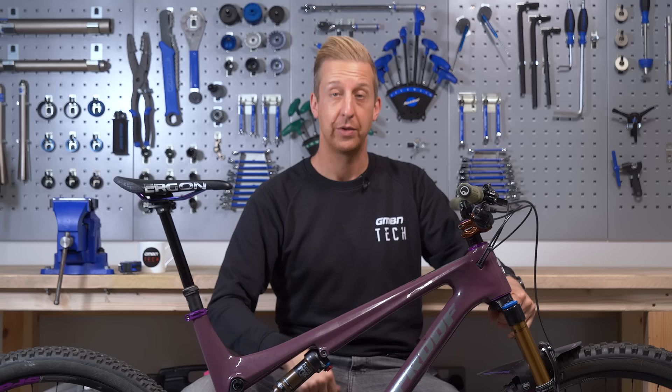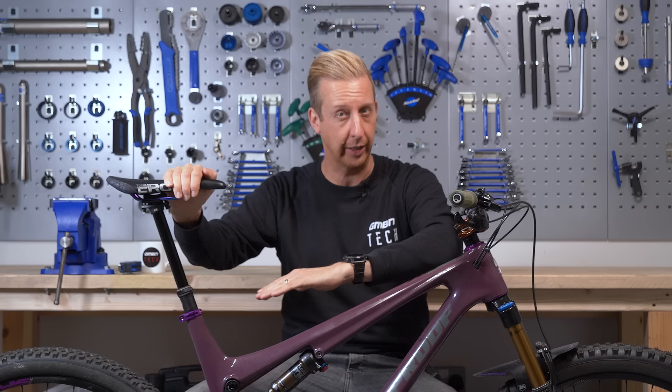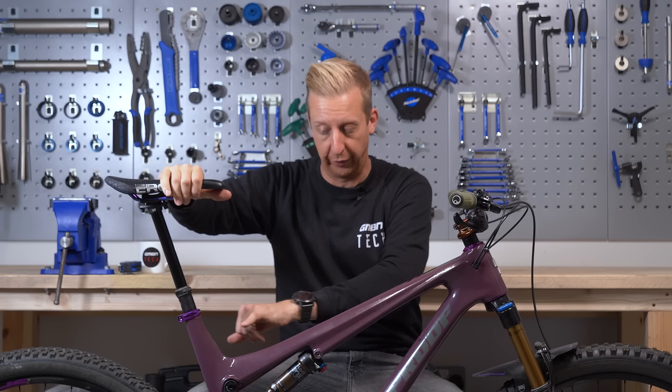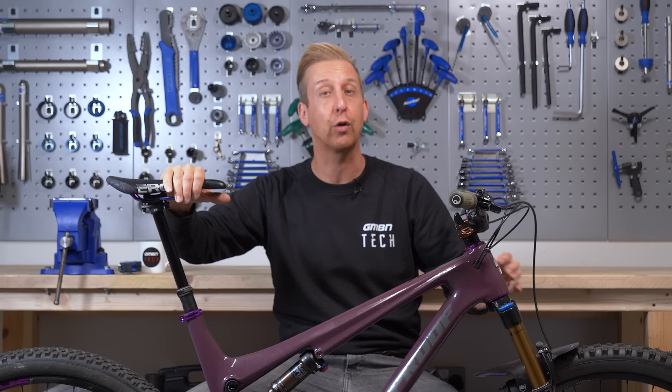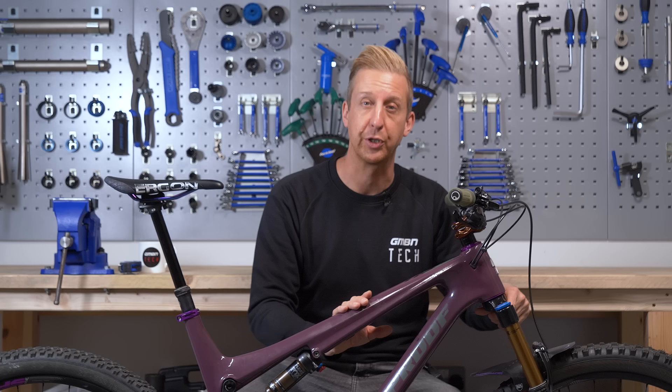Standover height is probably not as relevant as it used to be because top tubes have dropped on bikes. Traditionally, because you were buying bikes by the seat tube length, your top tube would end up being pretty high. But on this bike — which is an extra large, so the seat tube is fairly long because I'm a tall person — the top tube is actually quite dipped down, so you've got a quite low standover height. When you see standover heights in geometry charts, it's typically measured from the centre of that top tube down to the ground, essentially showing you how much clearance you have when stood over the bike.